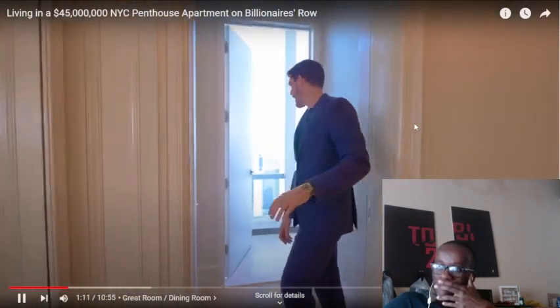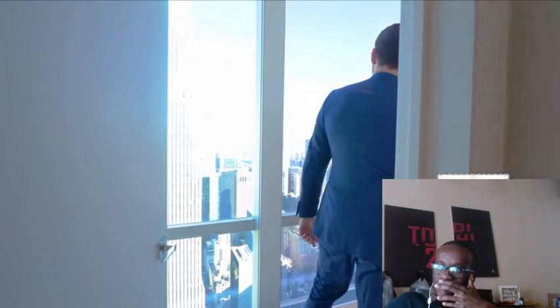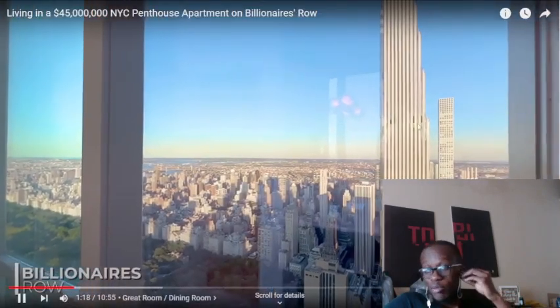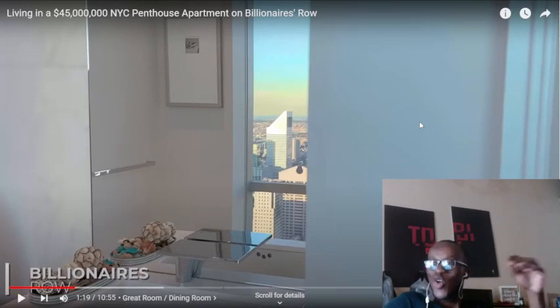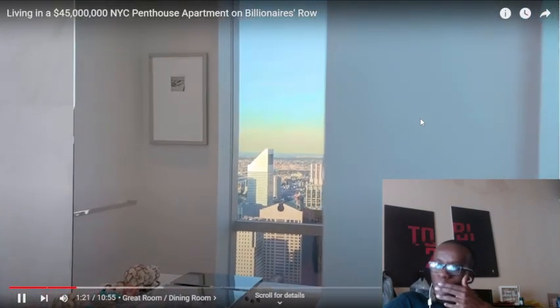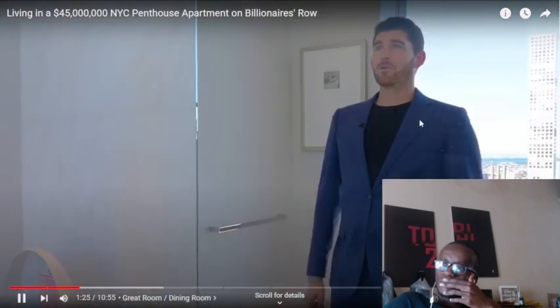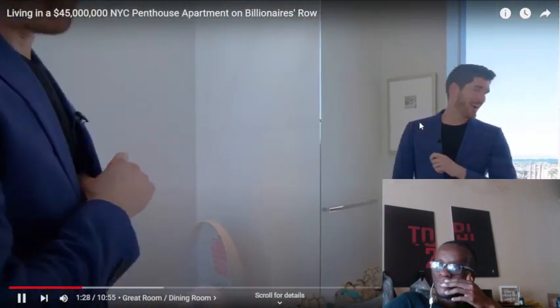The entryway — you have your powder room with views of Billionaire's Row. What's a powder room? Billionaire's Row — is it like a section of the city? Oh my God. It's like — you know you can be doing your business, total toilet, washing up, freshening up, with Billionaire's Row in the mirror shot while you're checking yourself out.